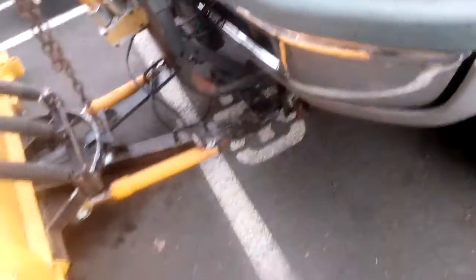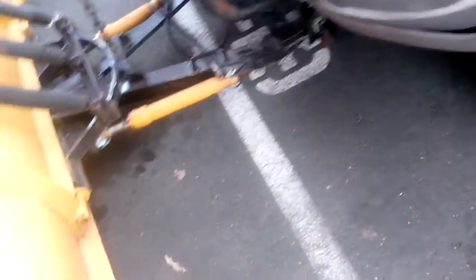The plow works lovely. I just need a set of shoes for her — she's missing her shoes. She's got a nice new blade and I don't want to mess that blade up. We're gonna get a pair of shoes for the plow.